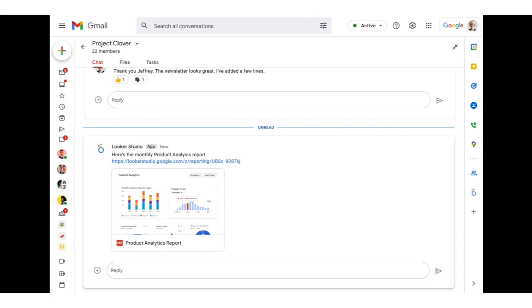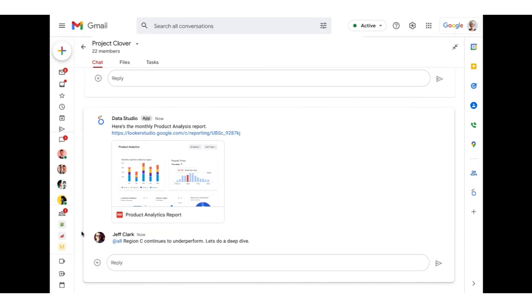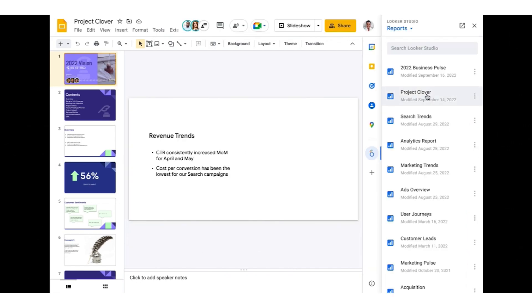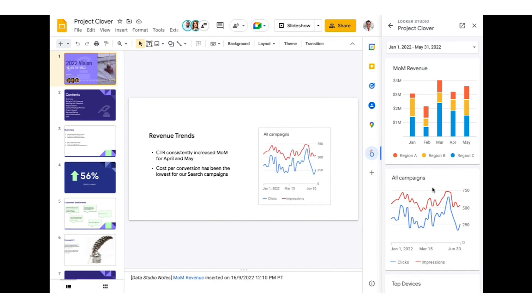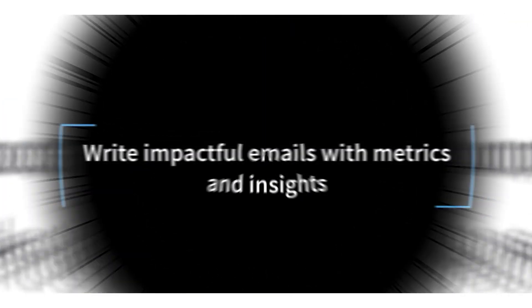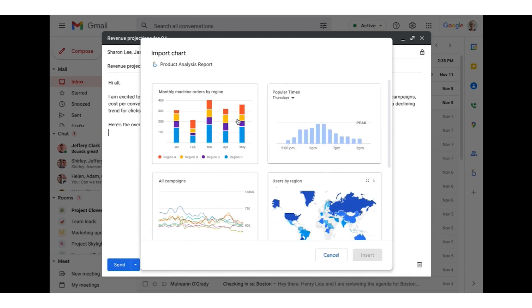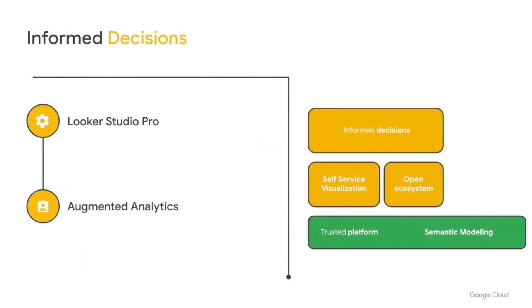A Looker integration with Google Chat could help fuel data-driven collaboration and decision making. Coming soon, you'll be able to schedule a report to be automatically delivered into a space so everyone is kept in the loop and you can collaborate over relevant data without having to switch tabs. Bringing fresh, trusted data into Google Slides will add confidence to your presentations — you can easily update your visualizations for ongoing status reporting with just a click of a button. We also similarly plan to bring fresh data right into Google Docs. And integrating Looker into Gmail will strengthen your emails by placing real-time trusted data right into the email itself.